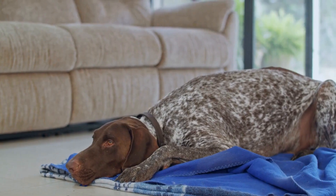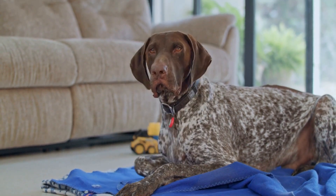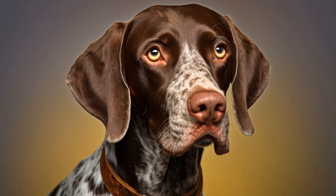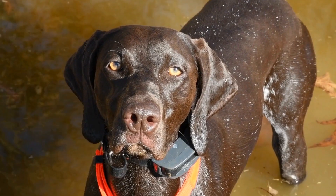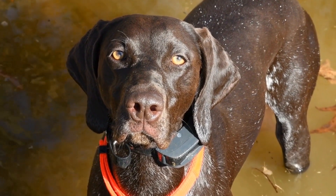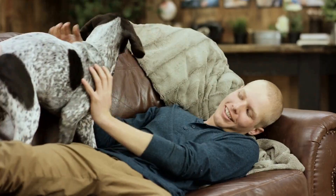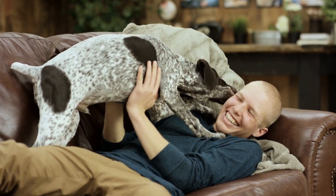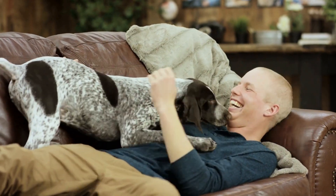Physical fitness: participating in earth dog trials requires dogs to be in top physical condition. The German Shorthaired Pointer is a breed that is naturally athletic and energetic. Regular exercise and mental stimulation are essential for keeping them physically and mentally fit. With their high energy levels, GSPs are well equipped to handle the physical demands of the sport, including crawling through tunnels, digging, and navigating obstacles.